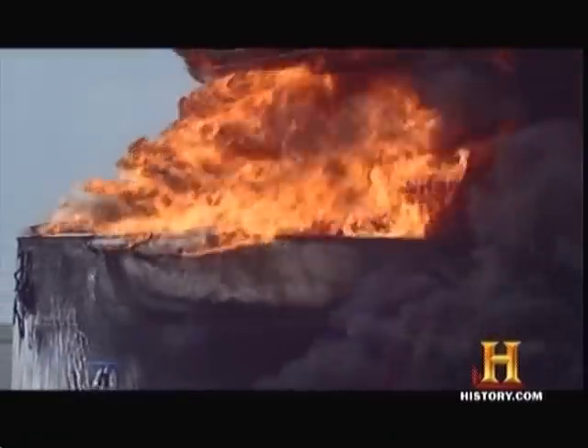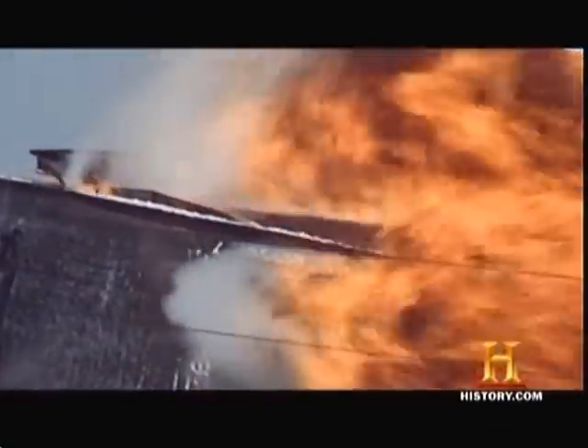It eventually catches up with you when you put enough water on that tank. And when it comes to fighting oil fires, the clock is ticking. The longer the fire rages, the hotter that it gets, and the lower the heat wave goes in the tank. They're setting you up for a potential boil-over.